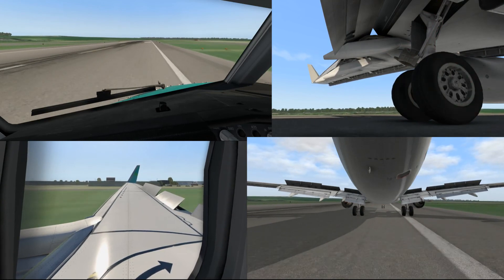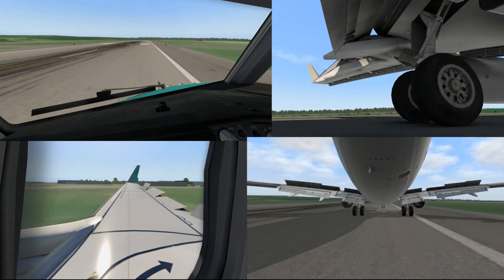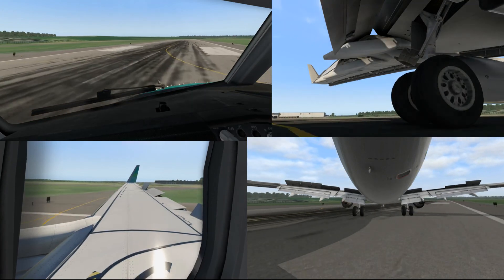Scandinavian 70, Alfa, surface wind 130 degrees 12 knots, runway 10, clear takeoff. Clear for takeoff, Alfa, Scandinavian 70, Alfa.